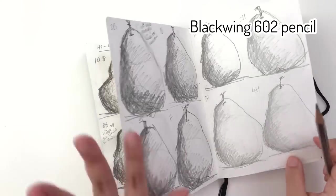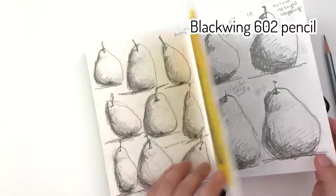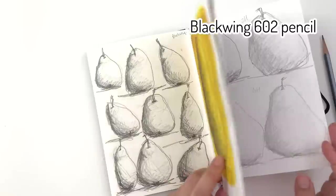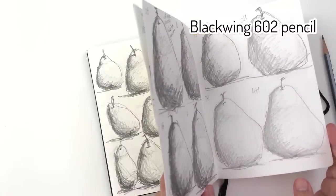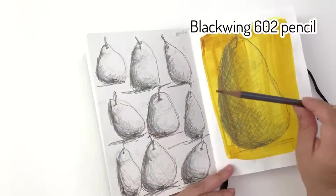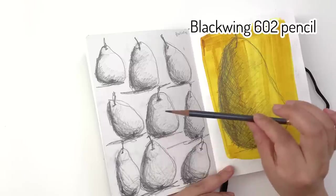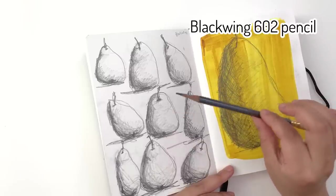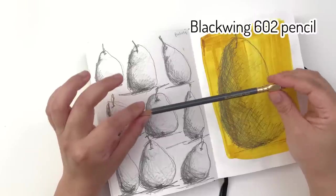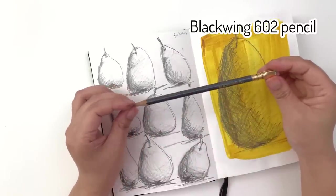I tested it against a set of pencils ranging from 10B to 10H to figure out how dark it goes. I'd say it achieves roughly a 4B at the darkest end and about a 2H at the lightest, so you get a range of 2H to 4B in one pencil. That means you don't have to swap pencils to get different values, and it's very easy to control. If you want just one pencil rather than a whole set of different softness grades, I highly recommend the Blackwing 602. The 602 is the standard version to start with; if you find it too hard, there are softer versions available.